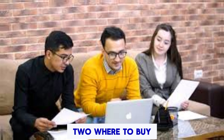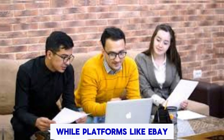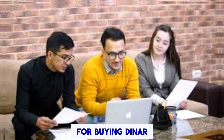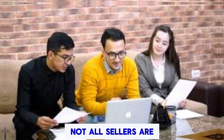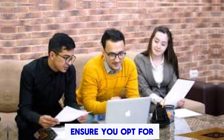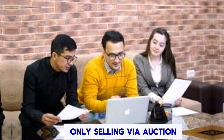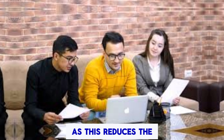Where to Buy — Choosing Platforms and Sellers: While platforms like eBay and Amazon can be legitimate sources for buying Dinar, not all sellers are trustworthy. When browsing these platforms, ensure you opt for sellers who offer a buy-it-now option and avoid those only selling via auction, as this reduces the risk of bidding on counterfeit or non-existent currency.